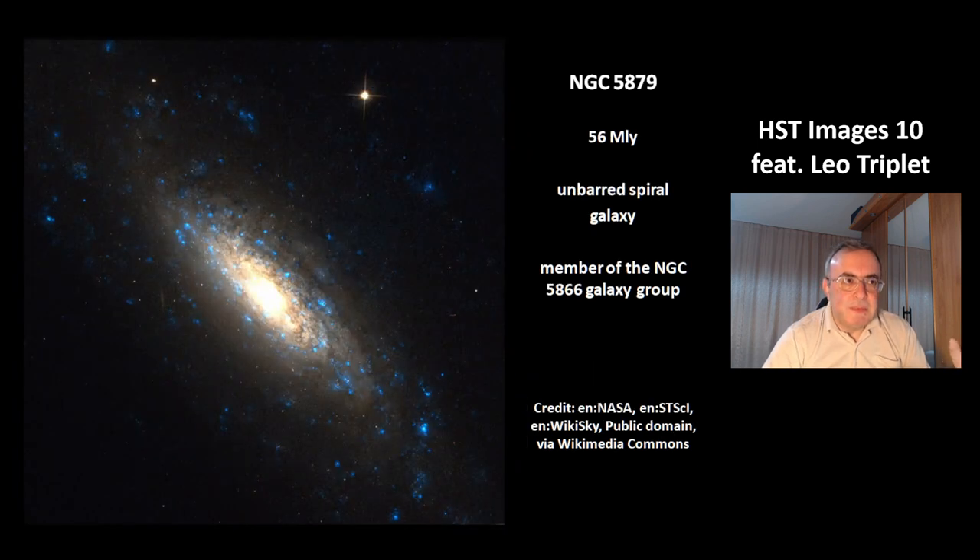This is its neighbor galaxy, NGC 5879, at a distance of 56 million light years. It is an unbarred spiral galaxy and a member of the NGC 5866 galaxy group.